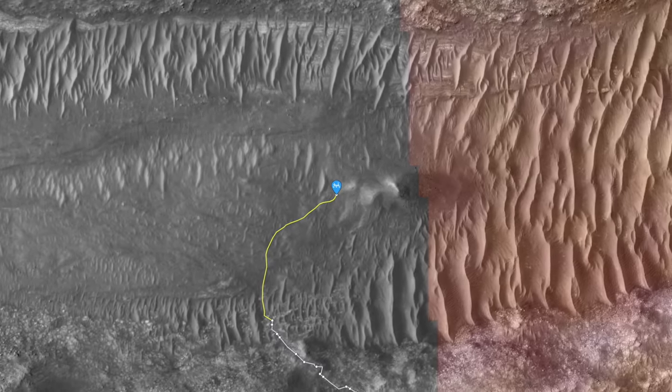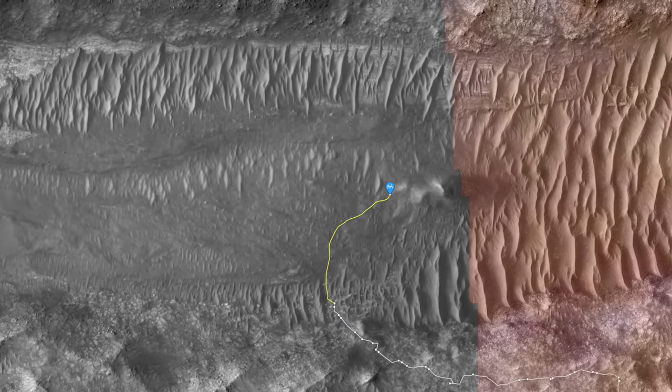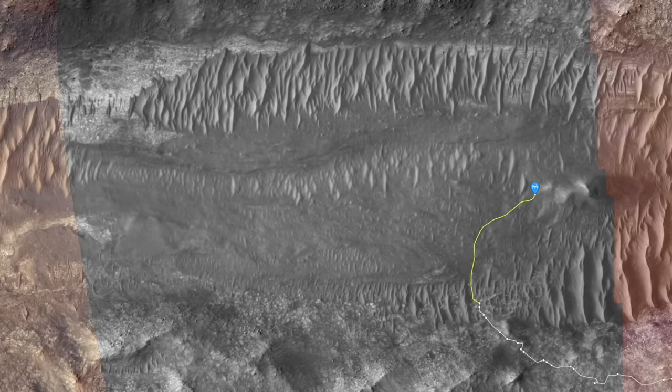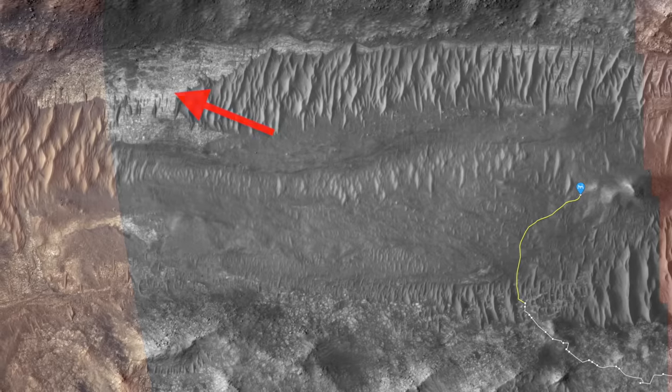The team chose to move on from this spot in favor of pursuing the geologic terrain that's been a long-term target of scientific interest. The feature dubbed Bright Angel could possibly represent much older rocks that make up the rim of Jezero Crater. But instead of striking out on a westward path, Perseverance drove north.